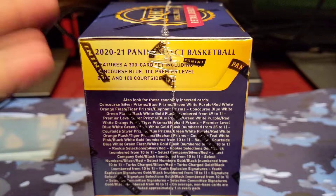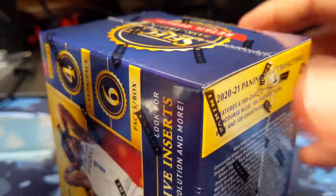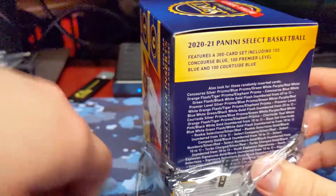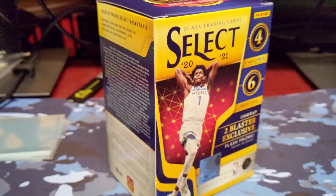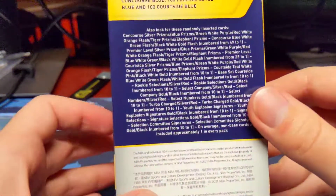Let me take the wrapper off so you guys can see that. These were $35 at Walmart, so they increased the prices on these dramatically. I'm sure Target is going to continue charging the same price since they did with Prestige Football. But here we go.